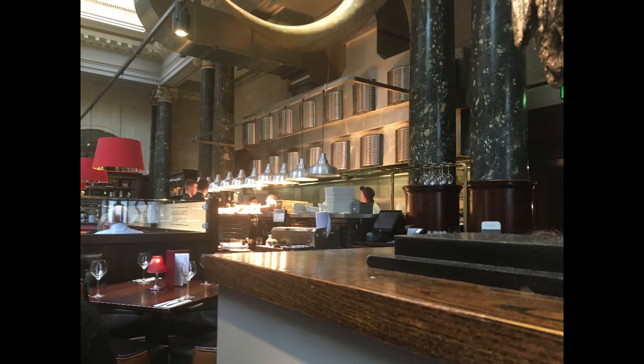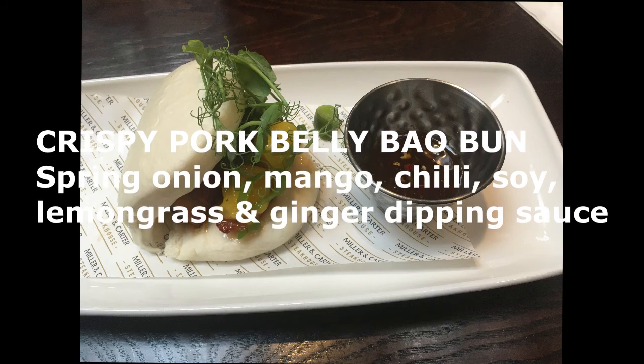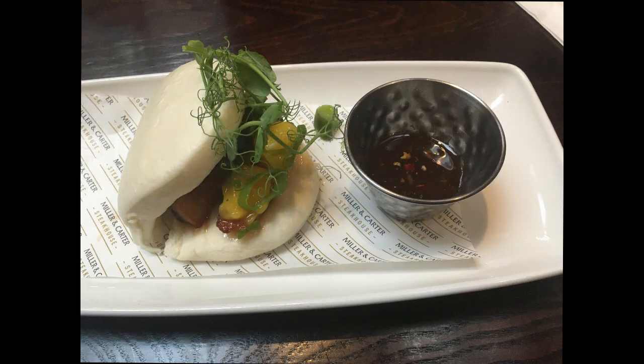It also has a big bar. On to our recent visit on the 2nd of May — for the starter I got a Crispy Pork Belly Bao Bun which consisted of spring onion, mango, chilli, soy sauce, lemongrass and ginger dipping sauce. I got this as it's not something I've had before, and I can say it was absolutely delicious — so much so that I wanted another one after already having it.